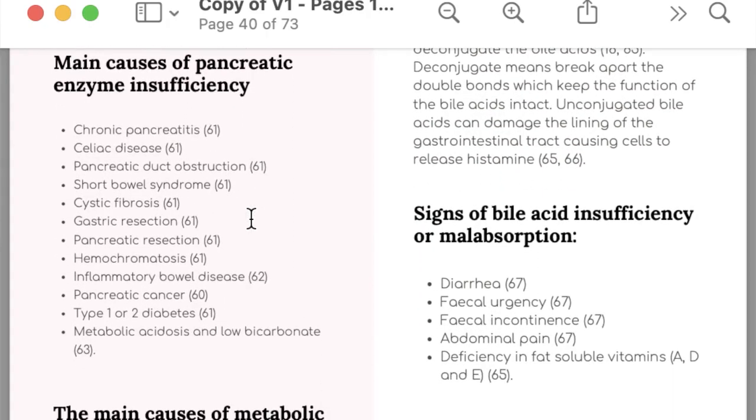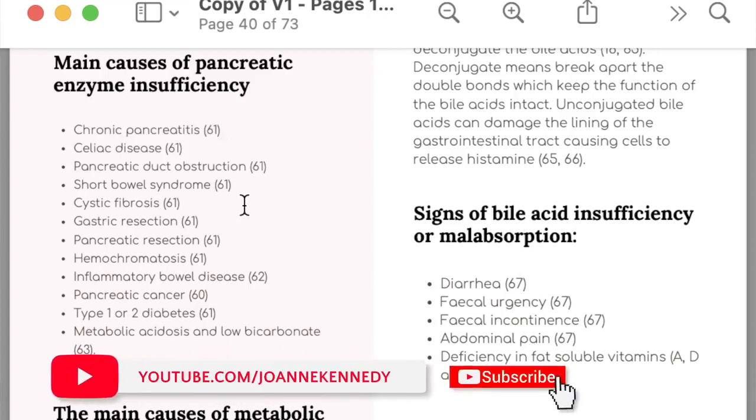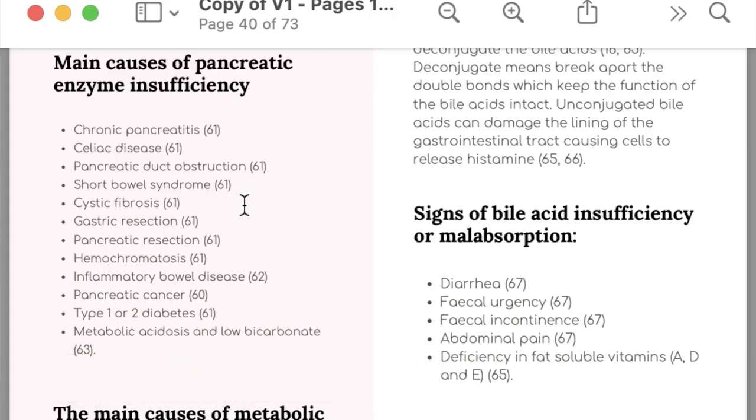Some of the main causes of pancreatic enzyme insufficiency include chronic pancreatitis, celiac disease, and pancreatic duct obstruction. Clinically, however, we often see pancreatic enzyme insufficiency in people who don't have one of these diseases — they might just have low hydrochloric acid or a lot of inflammation. Reducing inflammation causes acidity, which reduces the capacity for pancreatic enzymes to work effectively.